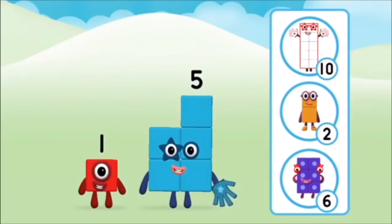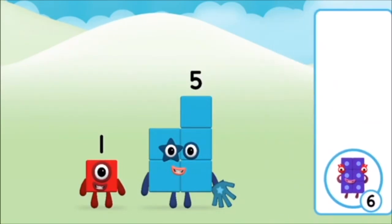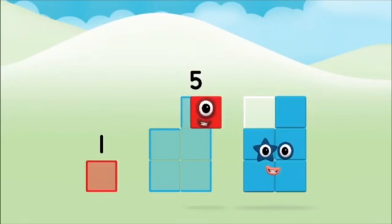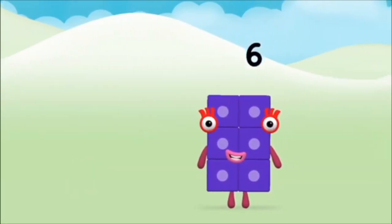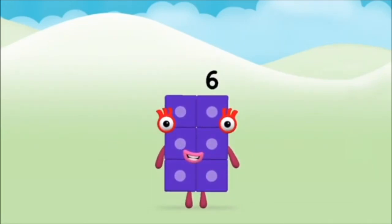Do you know which number block you'll make when you add these two number blocks together? Correct! You chose the right answer! Can you add the number blocks together? Five, one. One plus five equals six! Brilliant! You made number block six!